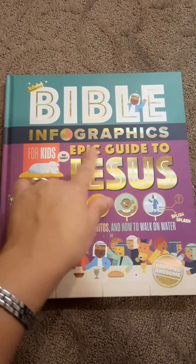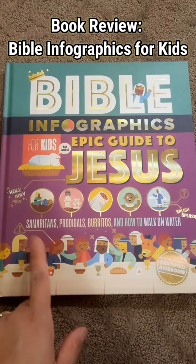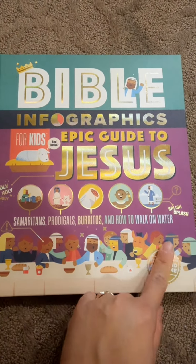Let us do a review of this book: Bible Infographic for Kids, Epic Guide to Jesus — Samaritans, Prodigals, Buritas, and How to Walk on Water.